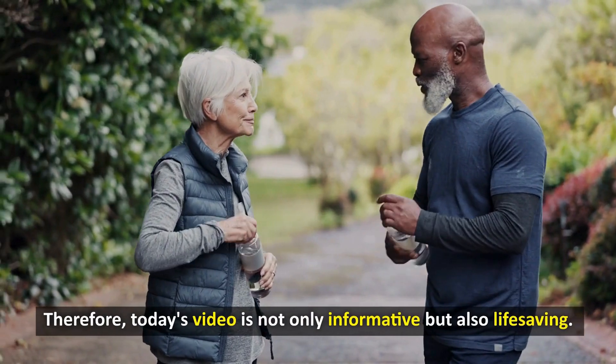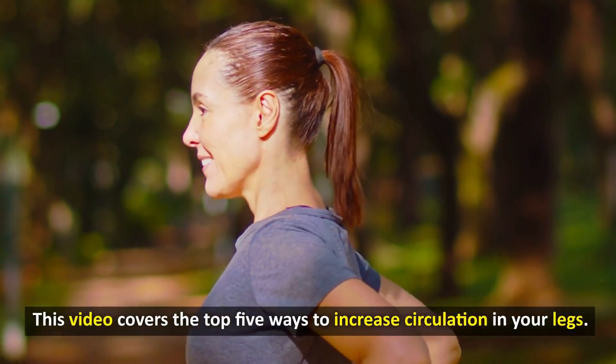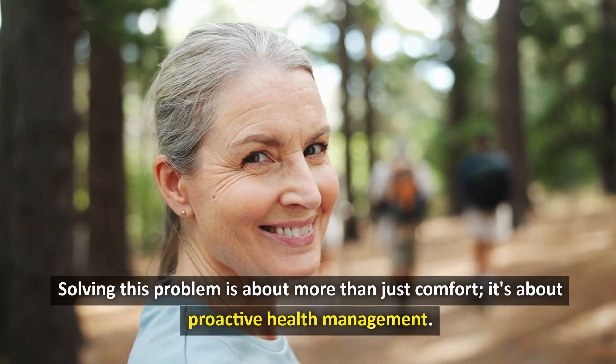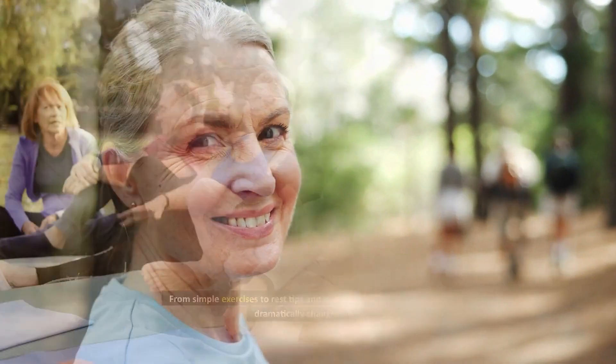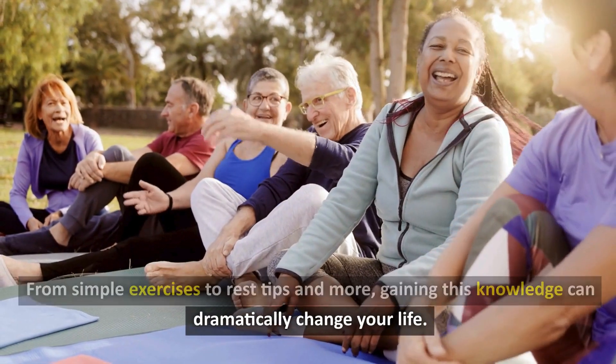Today's video is not only informative but also life-saving. This video covers the top 5 ways to increase circulation in your legs. Solving this problem is about more than just comfort — it's about proactive health management. From simple exercises to rest tips and more, gaining this knowledge can dramatically change your life.